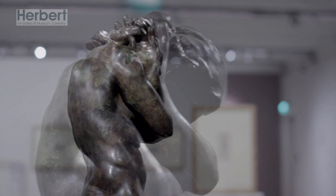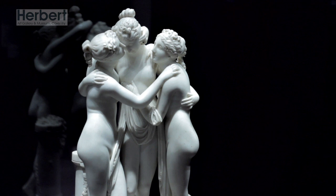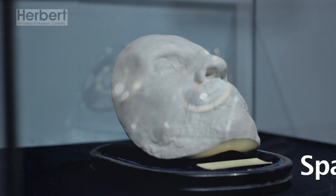Exposed is an exhibition of work showing how artists respond to the human body. The work in the exhibition is taken from Birmingham Museum's collection. We have prints, drawings, paintings, sculptures and photographs from the last 500 years.